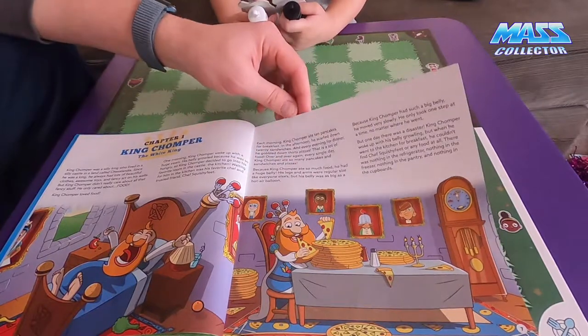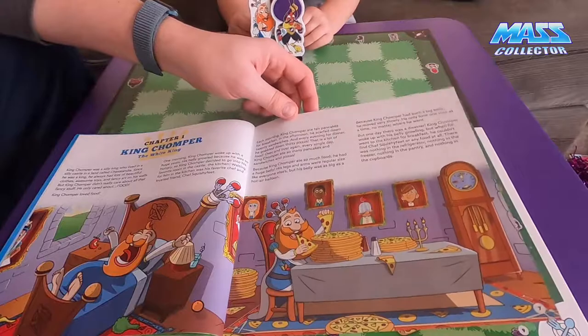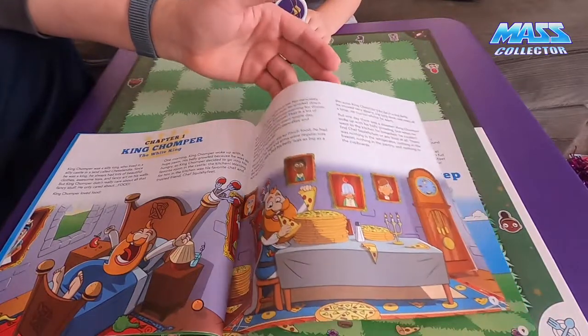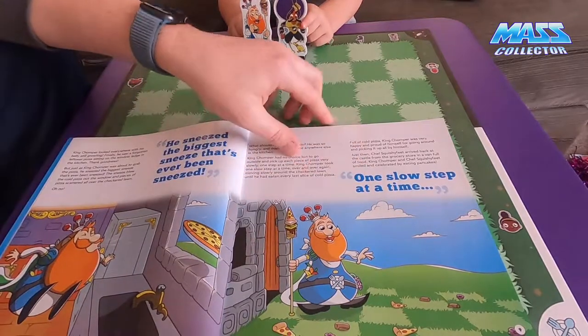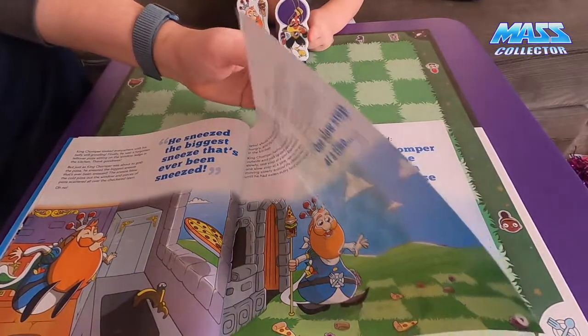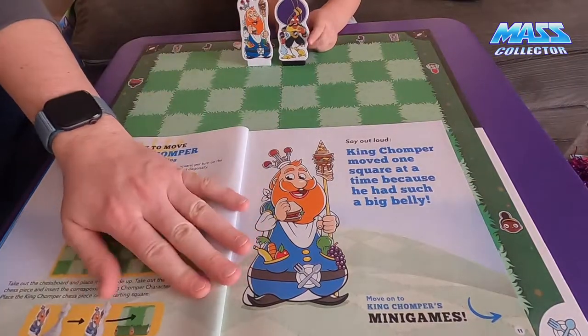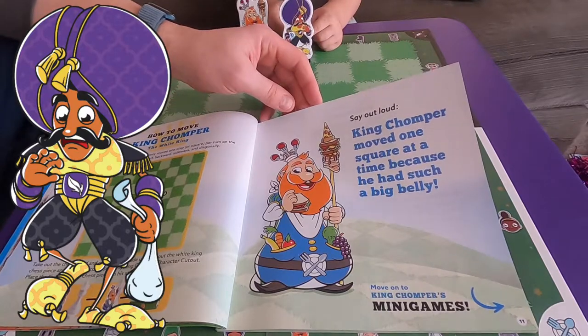We learned about King Chomper - he's the white king piece, only one slow step at a time because he's got such a big belly. And then we have King Shaky next, who is on the black side of the board.